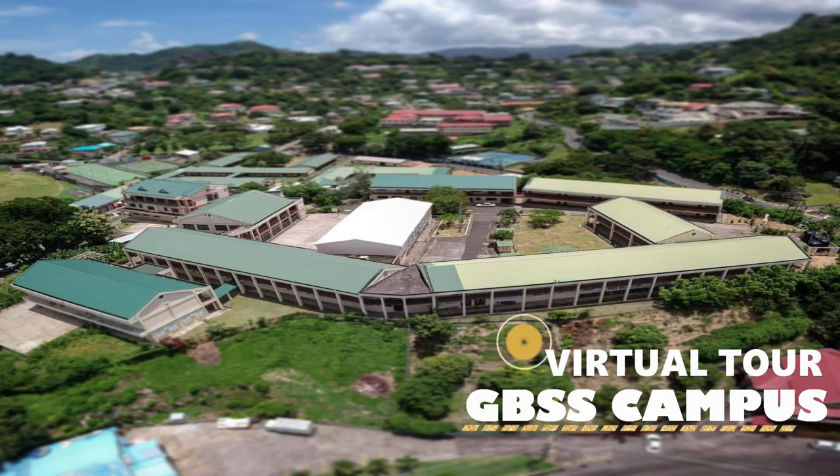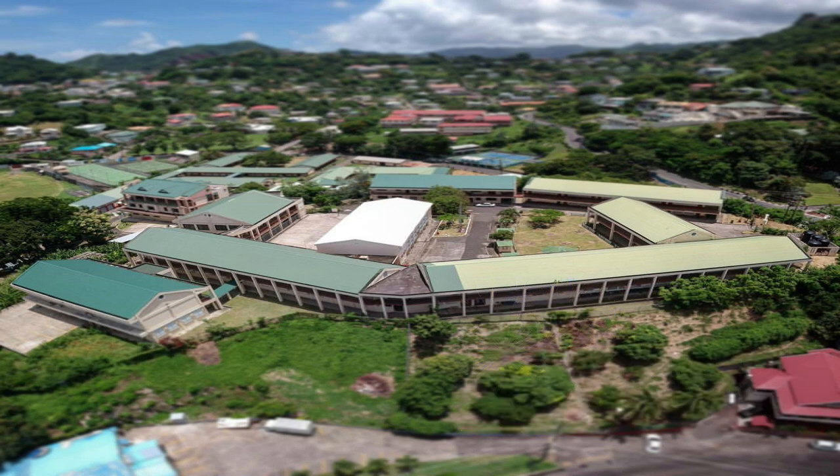Welcome to the Grenada Boys Secondary School, GBSS, Virtual Campus Store. Our mission is to deliver quality education through a highly trained and professional staff so that every student is afforded the opportunity to develop his talents and true potential.